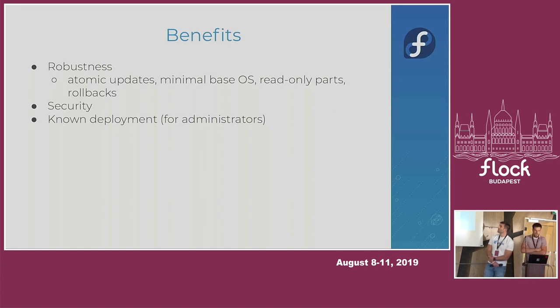Another part of robustness is read-only parts of the system — basically slash user is mounted as read-only. When I first got into Linux, I many times completely broke my system by removing some random library. If Silverblue had existed back then, it would have saved me many hours of fixing and reinstalling systems.